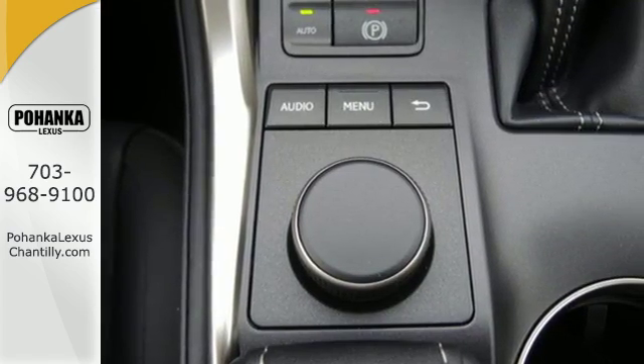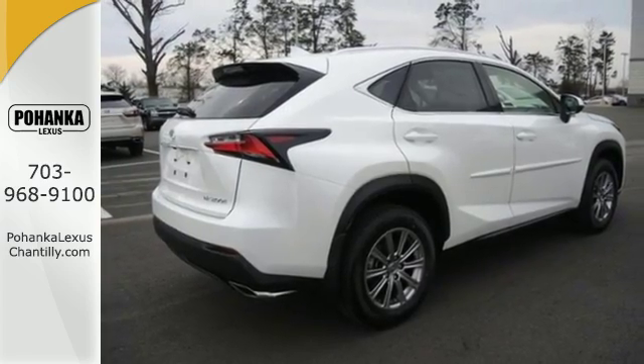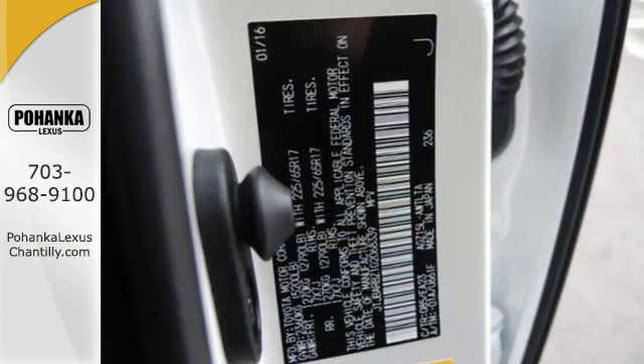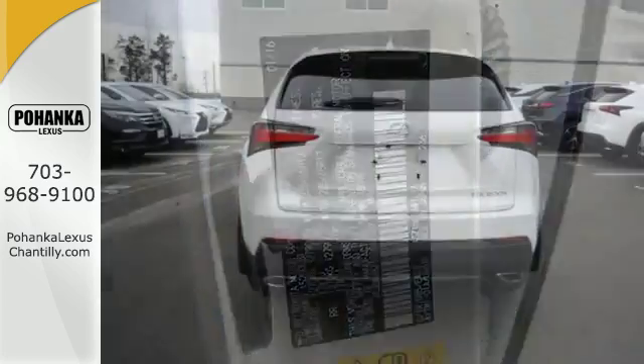It has a convenient 7 inch color LCD high resolution multimedia display, and for your safety it has 8 standard airbags, a backup camera, and LED fog lamps. Plus, it offers a turbocharged engine and gives options for efficiency and responsiveness with drive mode select.